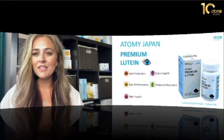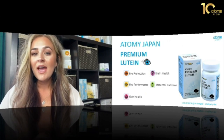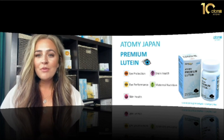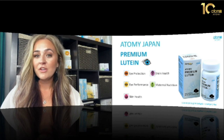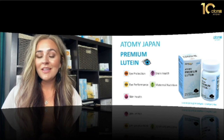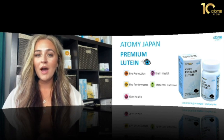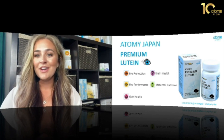Next we have our iLutein. This is filled with zinc, vitamin A, and berry extract. We are constantly in this new world on our smartphones, tablets, computers, and laptops, and that puts a lot of strain on our eyes which can also affect our brain health. So definitely try the Atomy Premium Lutein. It's a really easy capsule to swallow, a little bit goes a long way, and you can truly see a difference. I've noticed in myself not having that achiness after staring at my screen for so long, especially when looking at my phone in a dark place.